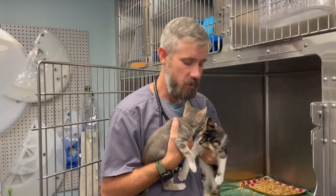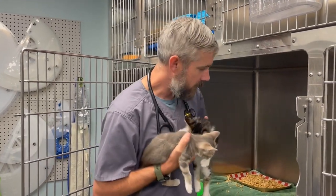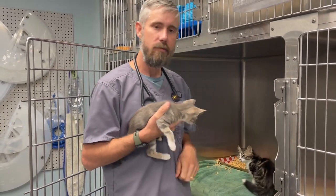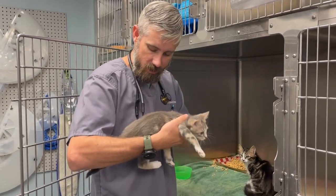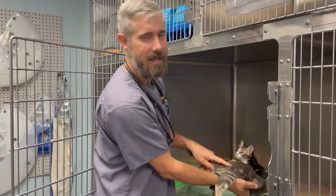We are here with Dexter and Dee Dee this morning — they're doing great, making a mess. We've separated them from some of their playmates because we are going to spay and neuter them today, just part of the process of getting them to their forever home. We're excited about that.